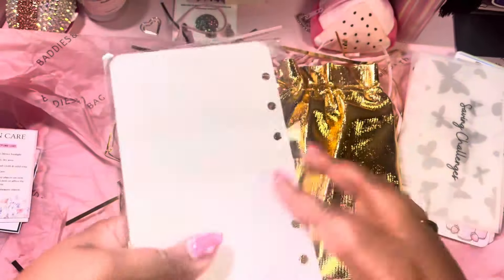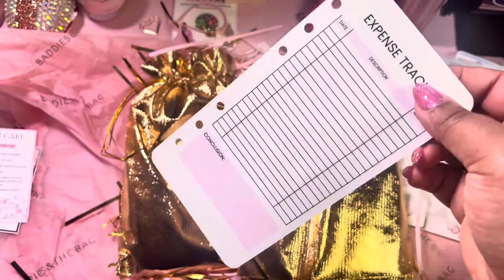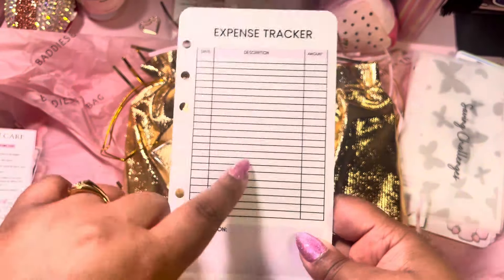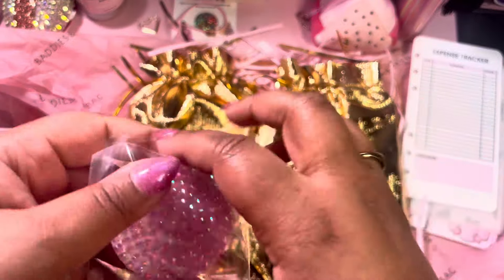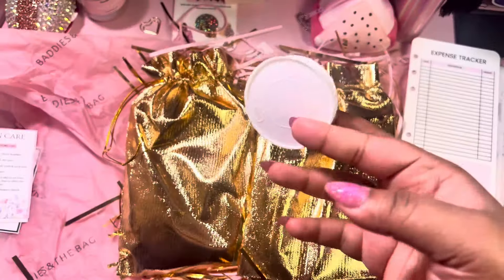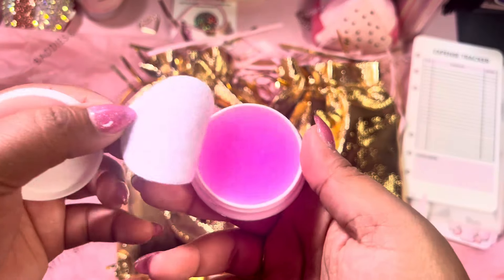We got an expense tracker. I was definitely going to put this in my A6 envelope — my everyday wallet — so I can keep up with my expense tracking throughout the week. Every week I'll try to do that and then transfer it over to my budget planner.